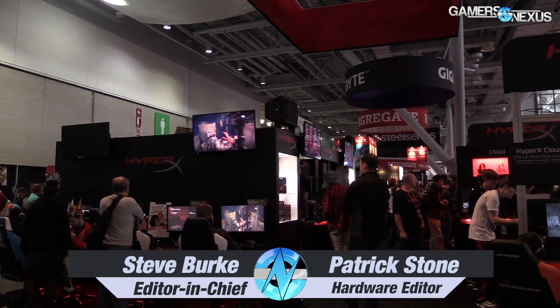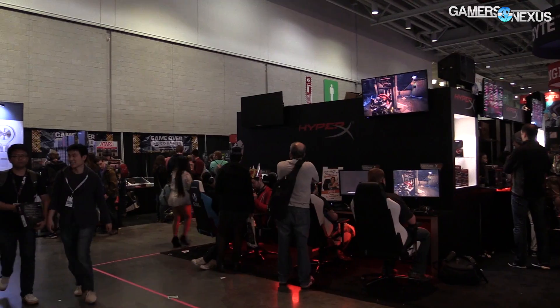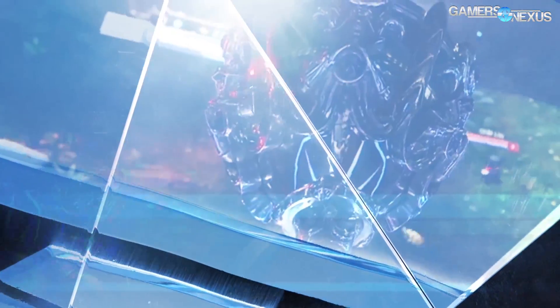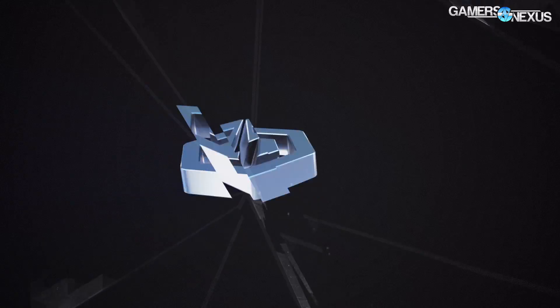Hey everybody, I'm Steve and I'm joined by Patrick Stone at GamersNexus.net. We're here at PAX East 2016 closing out the show, and we wanted to talk about whether or not you should wait for Broadwell-E. All this coverage from PAX East 2016 is brought to you by CyberPower, who make the fanbook that we recently overclocked past four gigahertz with an unlocked CPU.